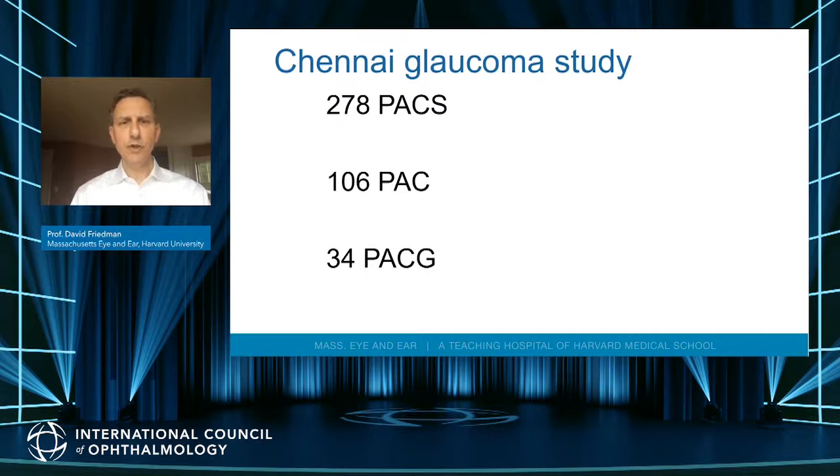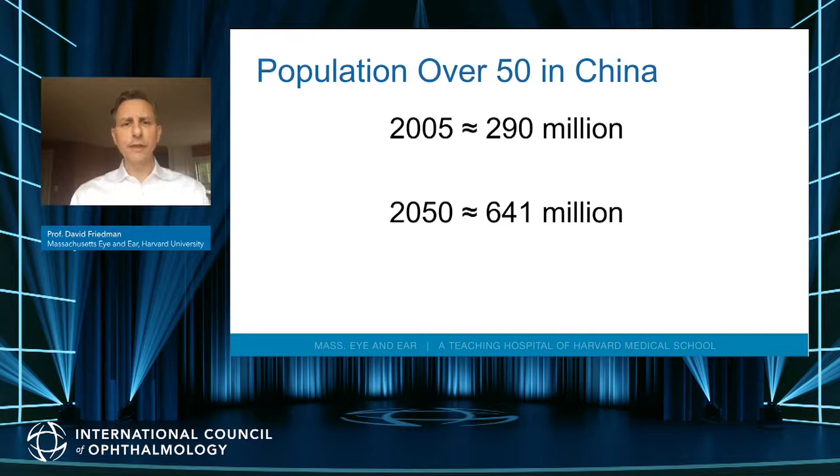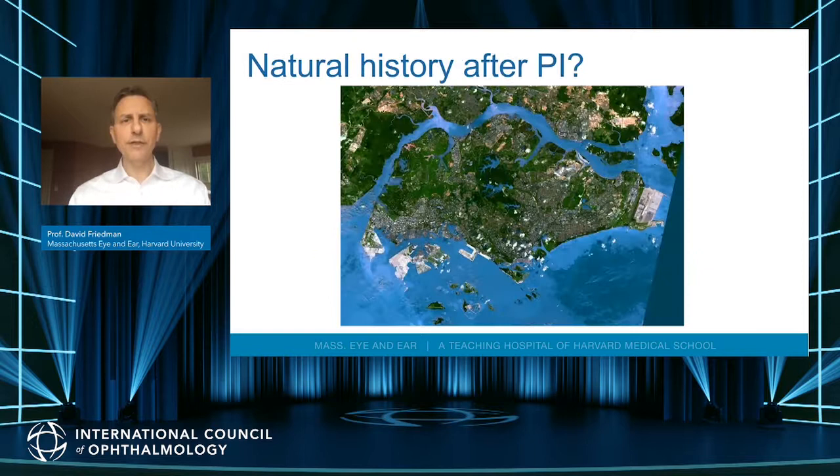Less than 10% of all people with angle closure have a disease that will affect them in their lifetime. The population over 50 in China will exceed 600 million by 2050, with rates of angle closure of 15 to 20%, representing an enormous number of people you might be treating if you treated them all. So the question is: should we be treating all these people?